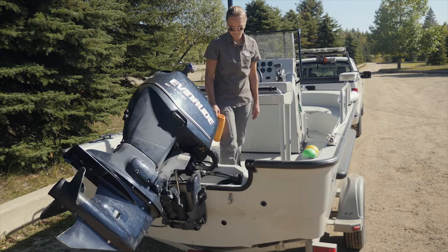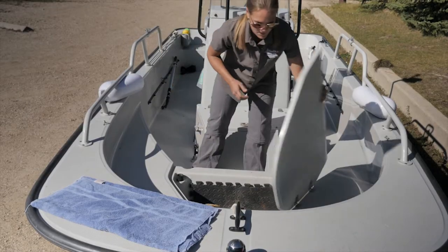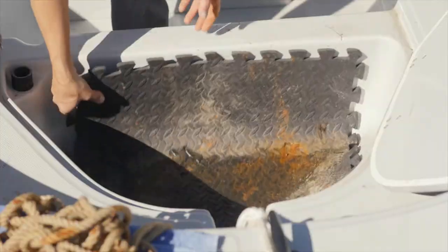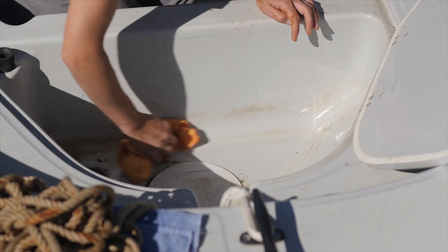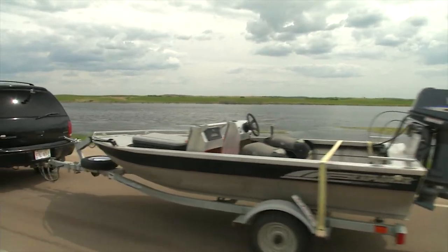A close inspection of the engine area is required to make sure all the water is drained out. Open up all the compartments including the anchor locker, the bow storage, live wells, and bait wells if you have them, and make sure all the compartments are completely dry. Clean any residual water with a rag or towel — those storage compartments can stay wet for a very long time, and all equipment inside should be dry before you use them again.